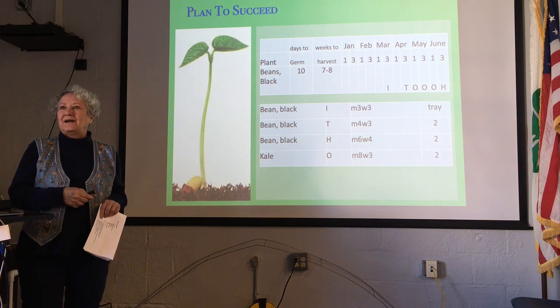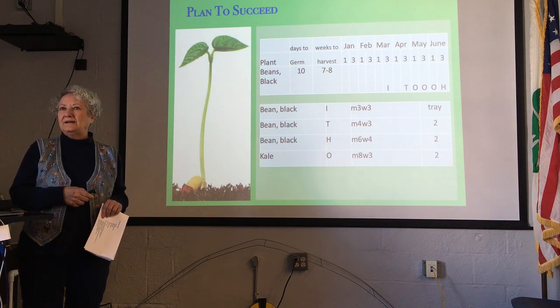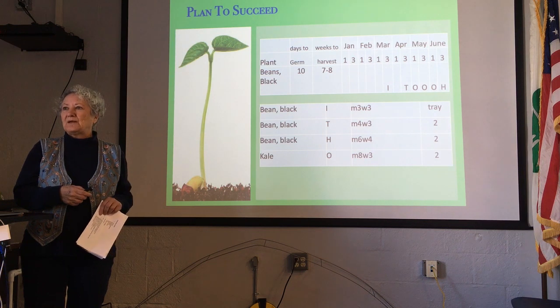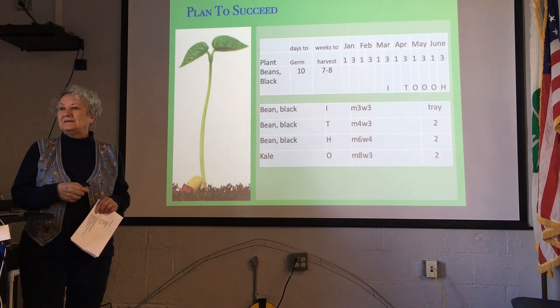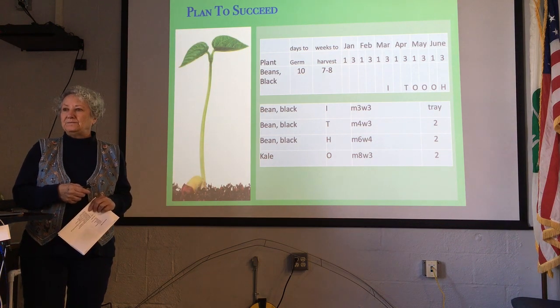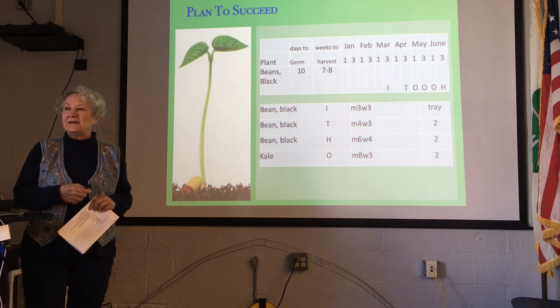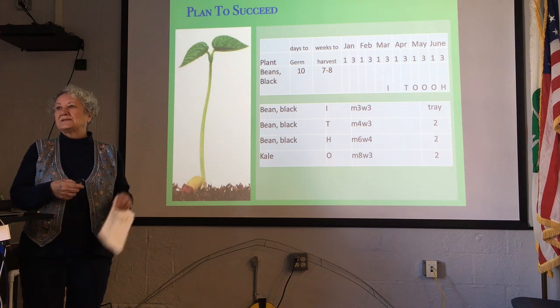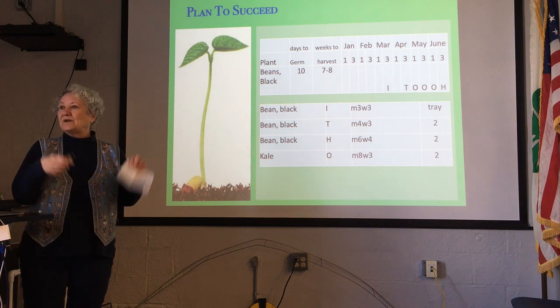I had struggled with Brussels sprouts for several years and finally did an experiment — and remember, gardening is all about experimenting. I had pinto beans growing in a bed, and as they were drying on the plant, I planted Brussels sprouts right in that bed while those plants were still drying. I had the best Brussels sprout harvest I've ever had because they were in there with those beans.